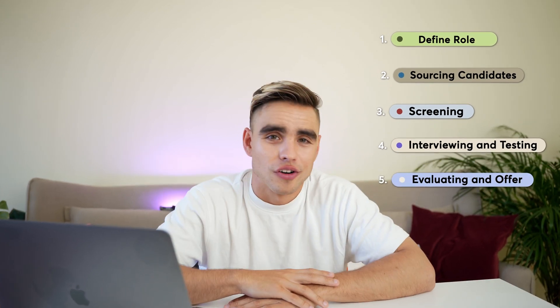Finally, when you have all of the information and you've shortlisted the best candidates, it's the evaluation and offer stage. There are five stages total. And now that you have the process down, let's do some recruiting and automate the shit out of it.